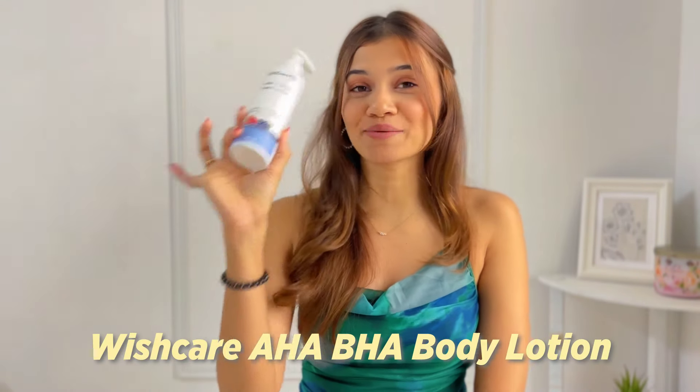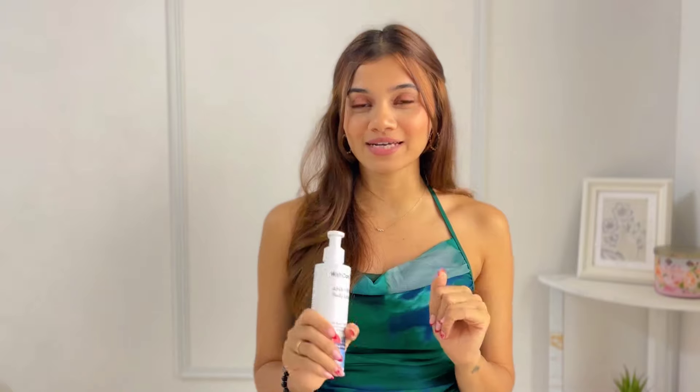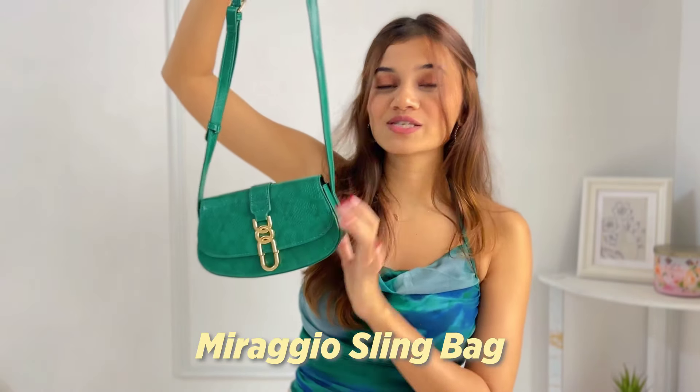After that I have the WishCare AHA BHA Body Lotion. Again, I'm almost done with three-fourths of this bottle since I've been using it every single day. My skin feels really good — I just feel good about my skin altogether. It's also helped somewhat balance my suntan, and I think it's working really nicely.